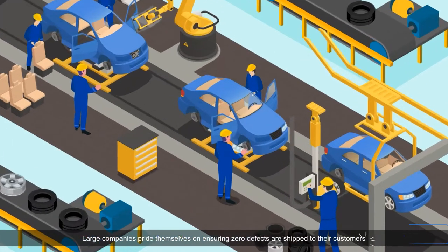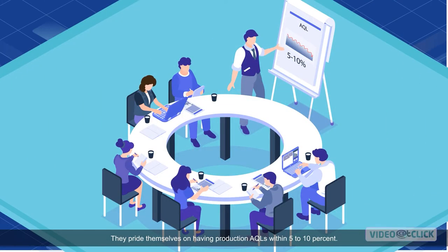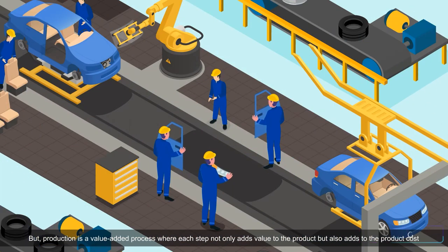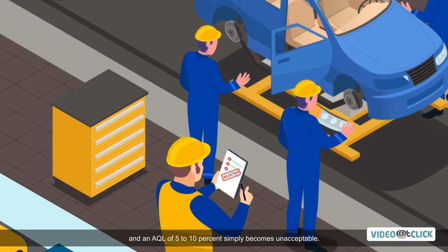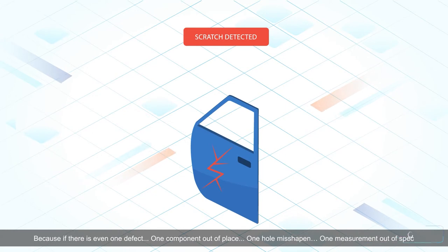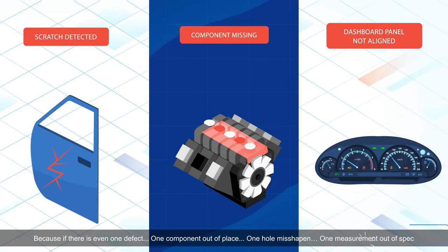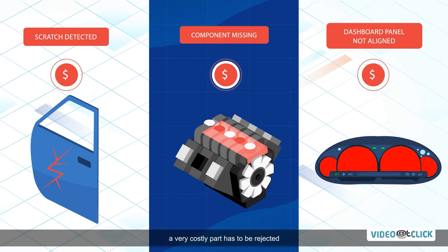Large companies pride themselves on ensuring zero defects are shipped to their customers, with production AQLs within 5 to 10 percent. But production is a value-added process where each step not only adds value to the product but also adds to the product cost. An AQL of 5 to 10 percent simply becomes unacceptable, because if there is even one defect — one component out of place, one hole misshapen, one measurement out of spec — a very costly part has to be rejected.